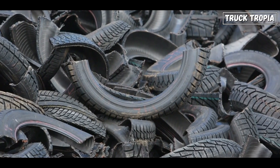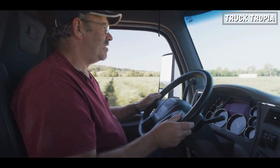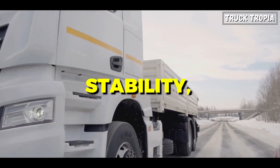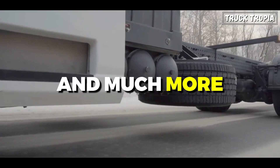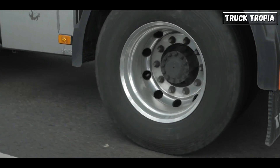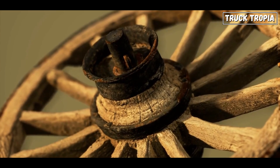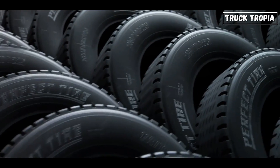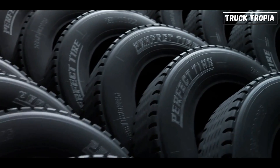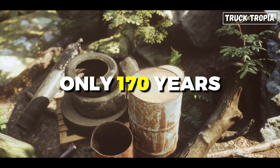First off, truck tires are not just chunks of rubber. They're very important for your overall safety, but also for stability, grip, longevity, driver comfort, fuel efficiency, and much more. A tire's primary function is to provide grip, a concept as old as the use of leather and iron on wooden wheels thousands of years ago. Modern inflatable rubber tires, however, are a relatively recent innovation, dating back only 170 years.